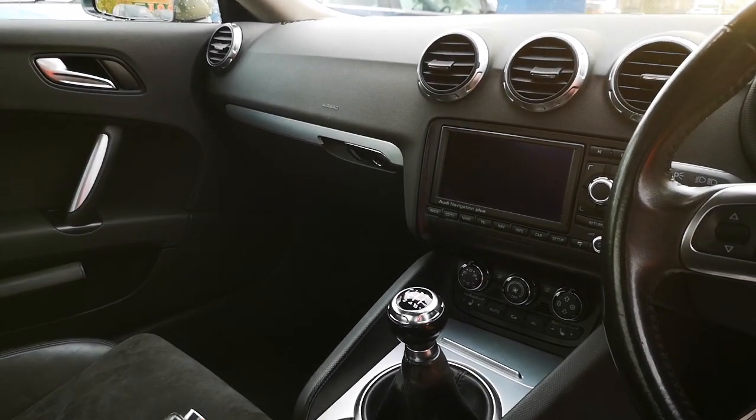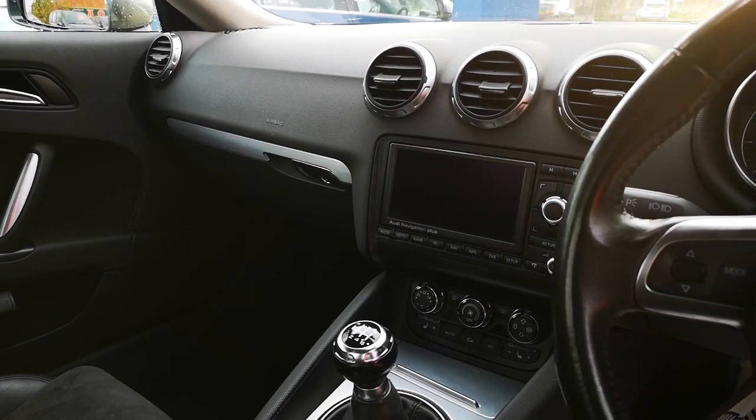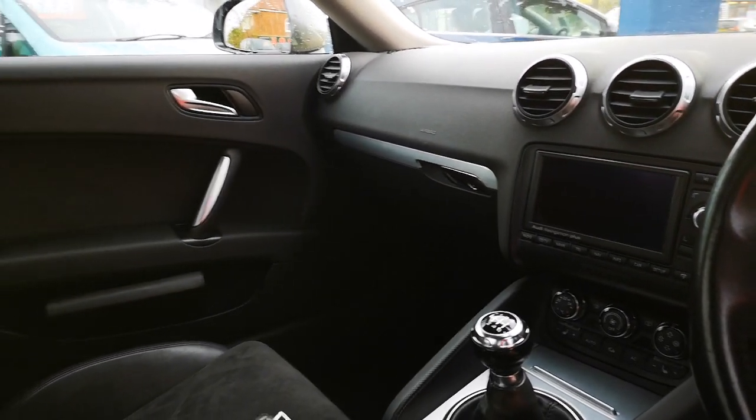Six-speed gearbox like I mentioned before. You've also got sat-nav, Bluetooth, and air-con.